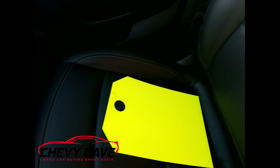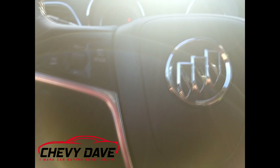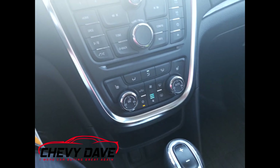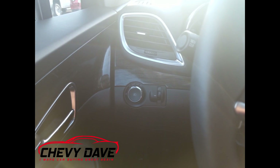Once again, this is Chevy Dave. This vehicle is priced to sell here at Diane Chevrolet. We're located about 40 miles east of St. Louis in the Metro East area — a small-town dealership with big deals. If you're interested, feel free to message me or contact me. All my contact information is below in the description, or you can stop by the dealership and ask for Dave. Vehicles don't typically last too long around here when they're priced to sell. Make sure you follow me on all my other social media sites — there's a link in the description.